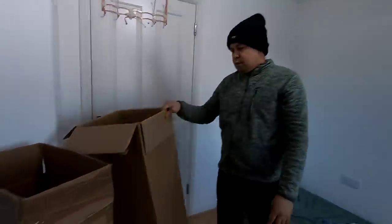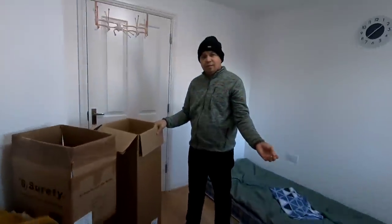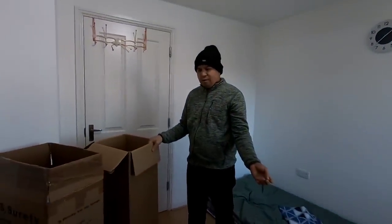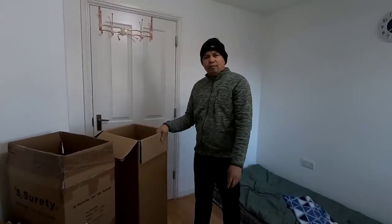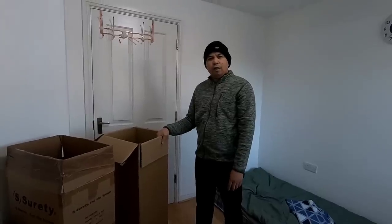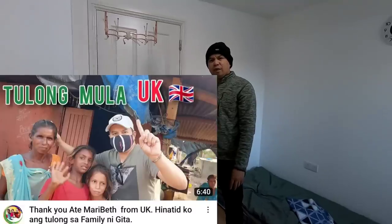So many boxes, guys! In the Philippines, you know, I can sell this. Yes, recycling trash is money in the Philippines - and also in India. Yeah, you can sell this. Oh, Gita! We used to - I remember Gita, but so sad for her.